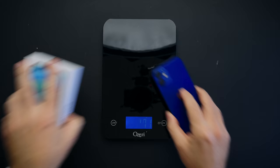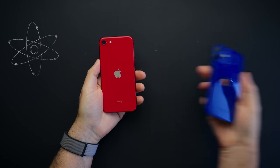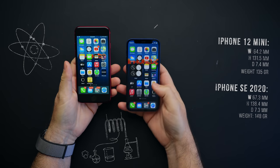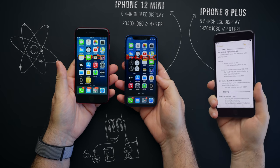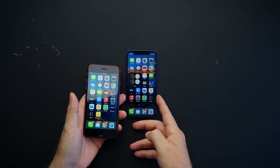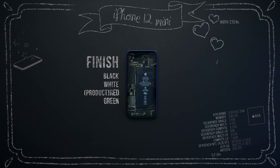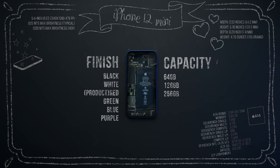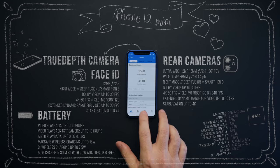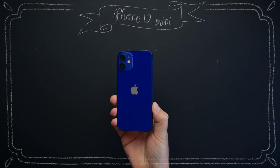iPhone mini is so mini that it weighs less than its box. It may be smaller than the iPhone SE 2020, but the 5.4-inch Super Retina display is taller than iPhone 8 Plus and has a higher resolution. In a world where some smartphones easily have 5,000 mAh batteries, this little monster only has 2,227. However, iOS is so efficient that this device lasts all day.